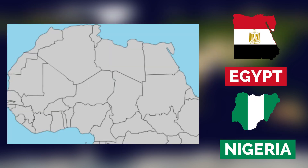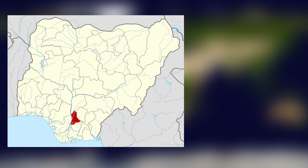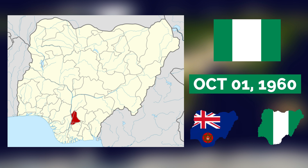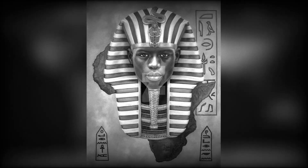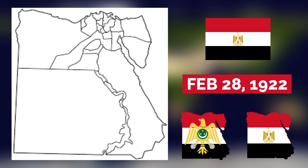Nigeria and Egypt are two African countries located in two different regions on the continent. Modern-day Nigeria became its own nation on October 1, 1960 after being a British colony. Egypt is an ancient civilization that has existed for over 5,000 years; however, the modern-day country of Egypt was established in 1922 after years of British rule.